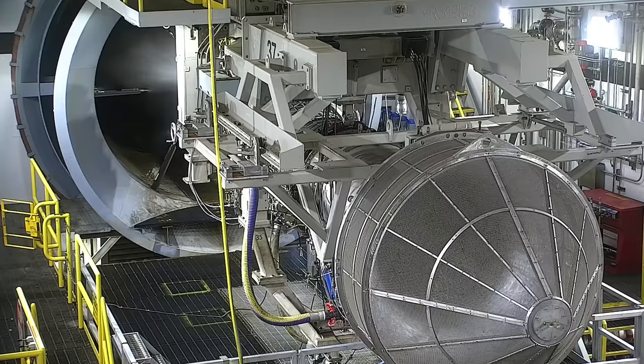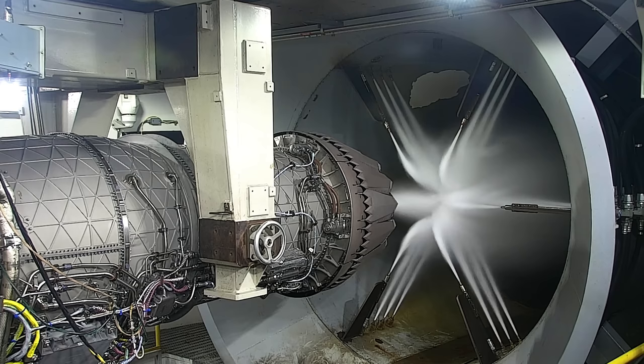Whoa — you can really hear that. You can feel it too. Nozzles are opening up. You can feel the rumble.